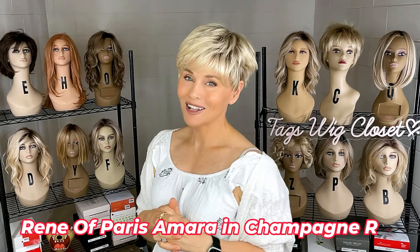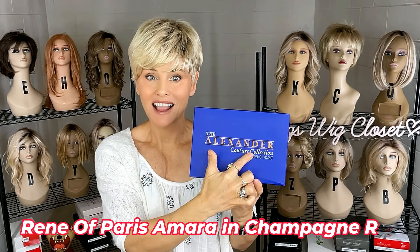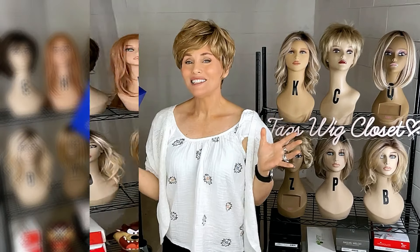Amara is by Rene of Paris in the Alexander Couture collection — typically very affordable, fashionable, easy styles to wear. The next piece I picked up in my clearance haul is yet another one from that Rene of Paris Alexander Couture collection, and this one is called Charlotte.